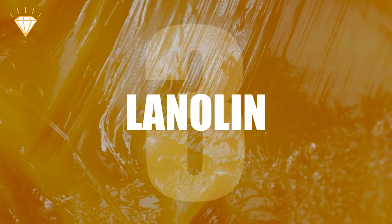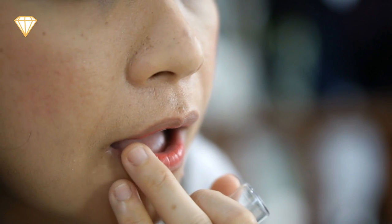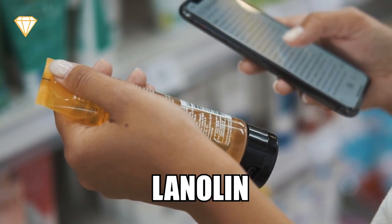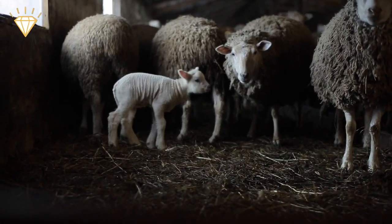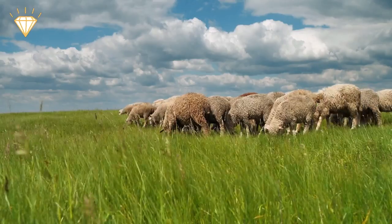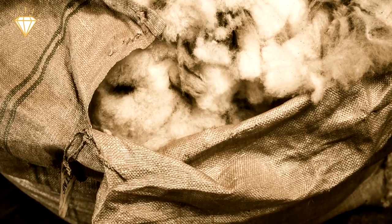Number 3: Lanolin. If you use waterproof makeup products or have dry skin or chapped lips, before you reach for your mascara or lip balm, you may want to check the ingredients list for something called lanolin. This ingredient is actually produced naturally by sheep — they secrete it from their sebaceous glands to create a waxy layer that keeps their woolly coats dry. After shearing the sheep, the wool is washed and the lanolin extracted.